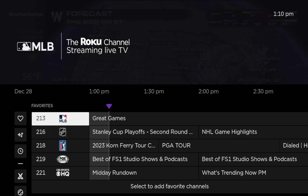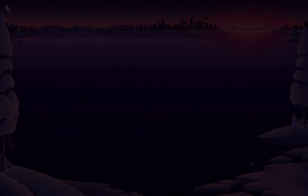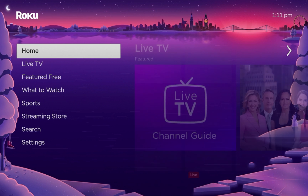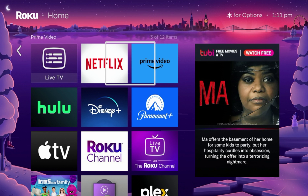You can remove channels from favorites at any time. Just hit the options button on your remote, click unfavorite this channel, and click close — it's now removed from your favorites. Now, beyond the hundreds of live channels already available, if you want even more content, you can install additional applications from the Roku channel store that provide free live content.